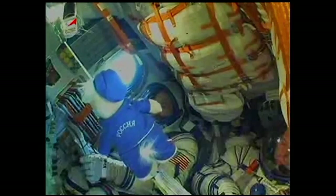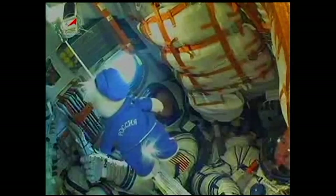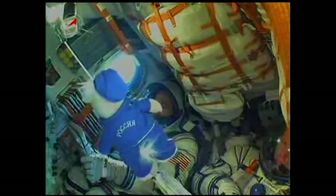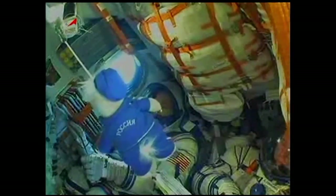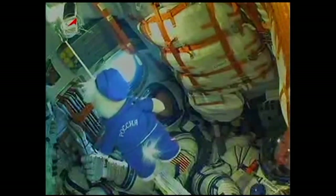Three minutes, 45 seconds into the flight — everything looking good. The crew and ground team are reporting that all systems are green. Now crossing the 4-minute mark — 240 seconds. All parameters are nominal, everything is fine on board.